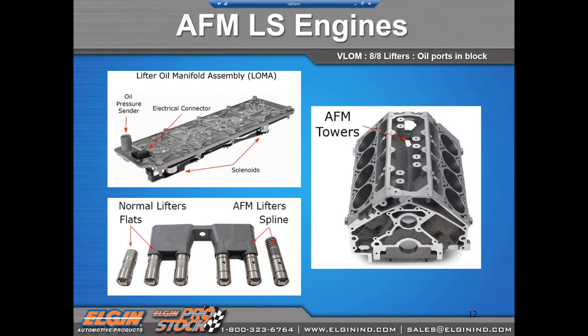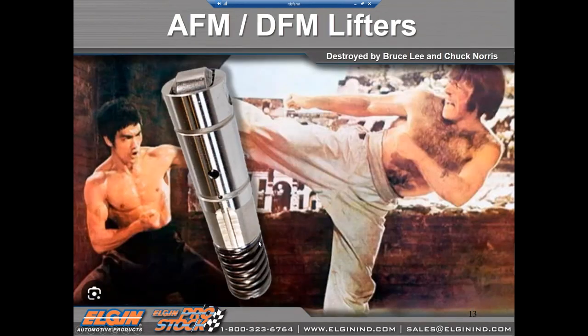On AFM Gen 4 engines, half of the cylinders have the collapsing spring system. The 2019 and newer engines are equipped with DFM — Dynamic Fuel Management — where all eight cylinders can deactivate, and all 16 lifters have the spring, running on hundreds of different firing orders from all eight cylinders down to one. GM found out the hard way that the original AFM lifter was not strong enough to handle the speed and ferocity of the DFM system.